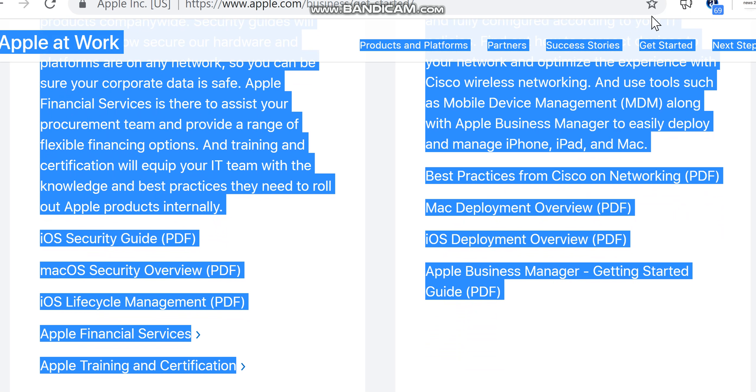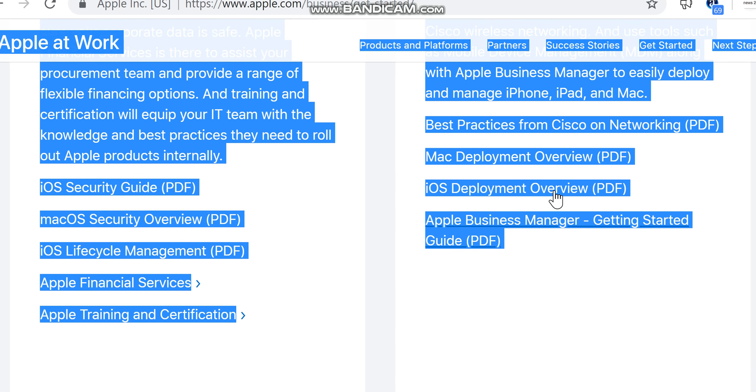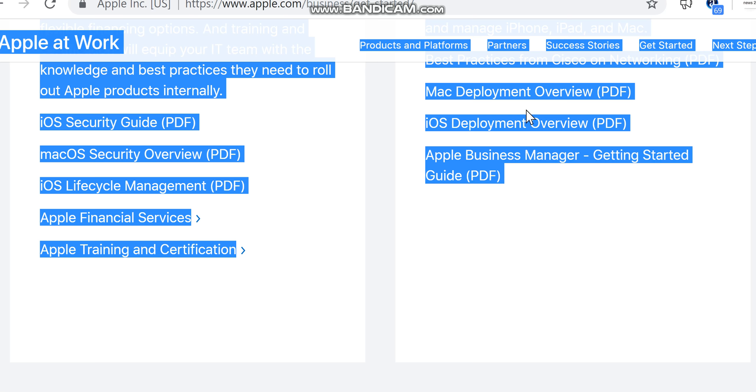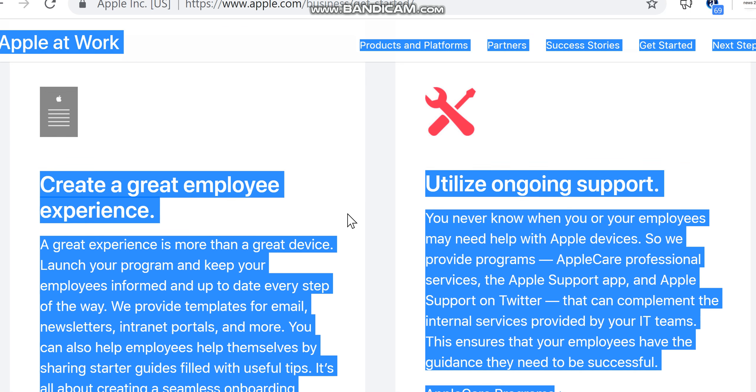Use tools such as mobile device management (MDM) along with Apple Business Manager to easily deploy and manage iPhone, iPad, and Mac. Best practices from Cisco on networking and deployment overviews for Mac and iOS are available as downloadable resources.